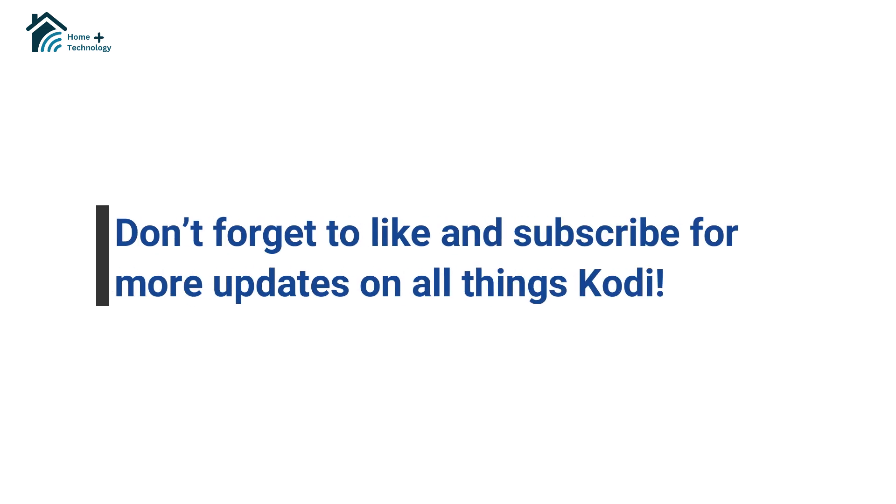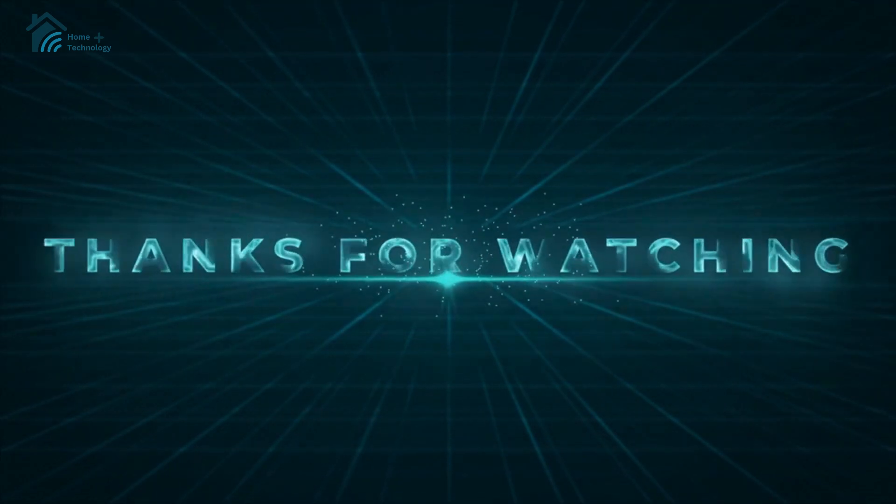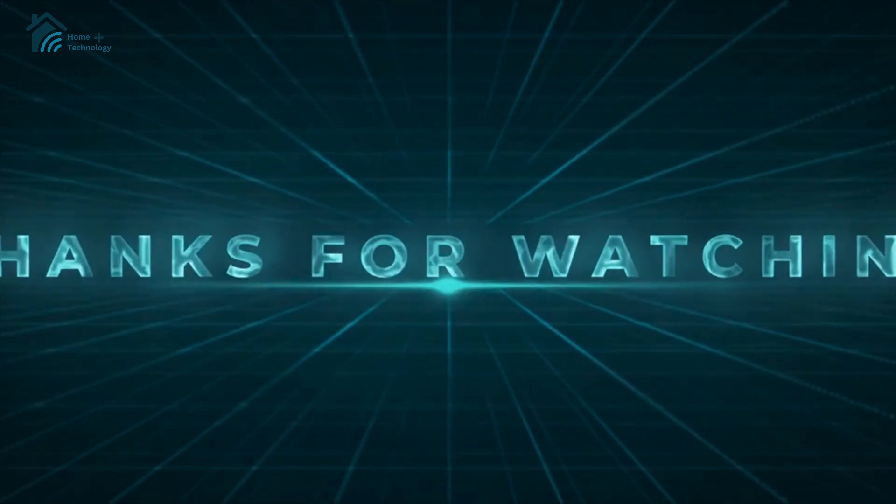Don't forget to like and subscribe for more updates on all things Kodi. Thanks for watching, and happy streaming with Kodi 21.2 Omega!